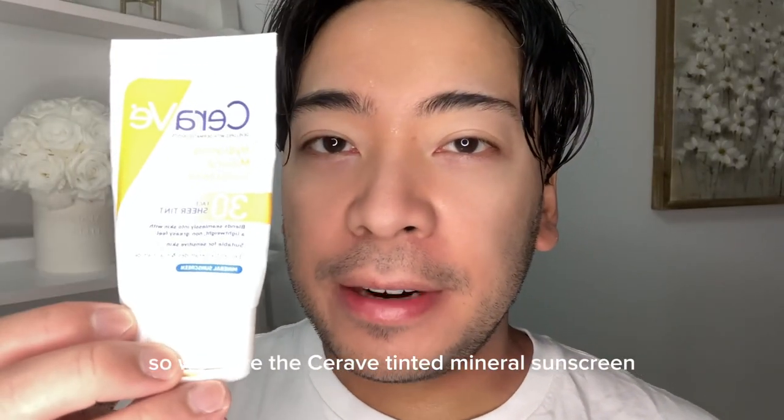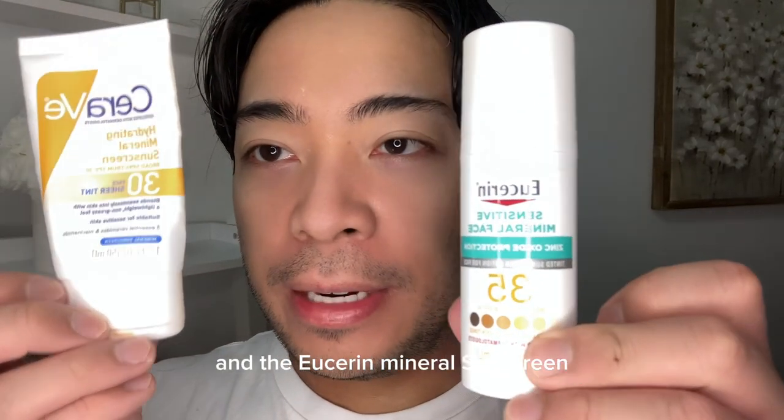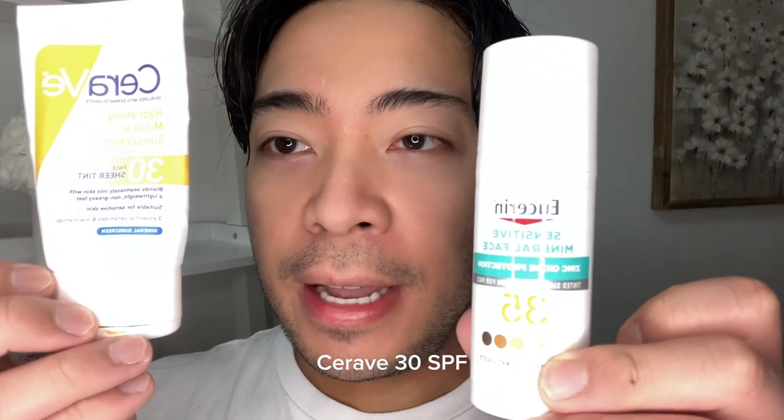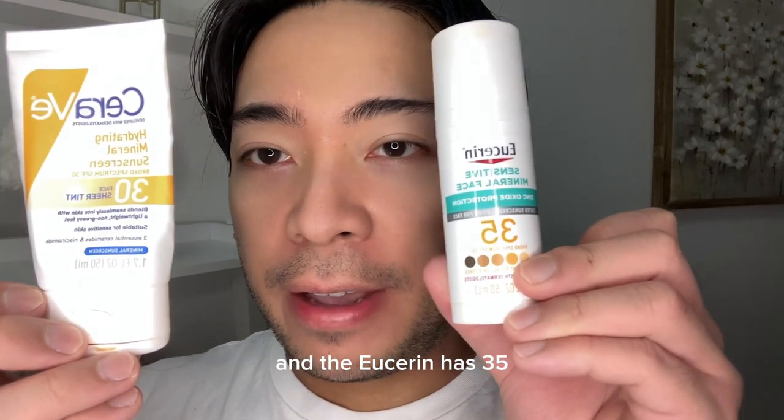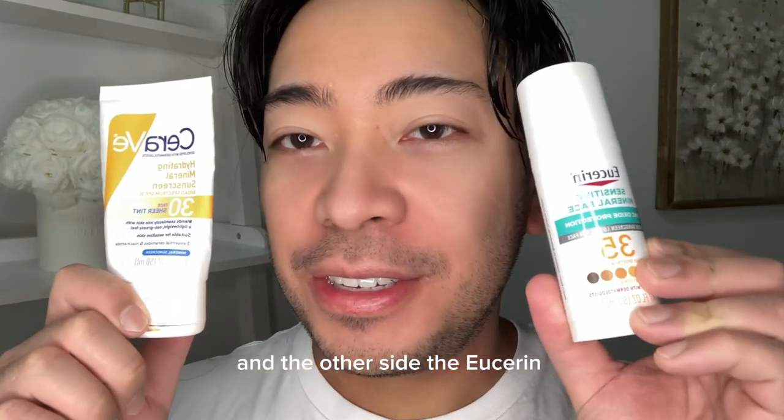So we have the CeraVe tinted mineral sunscreen and the Eucerin mineral sunscreen. CeraVe is 30 SPF and the Eucerin is 35 SPF. We're going to apply one on each side of the face.